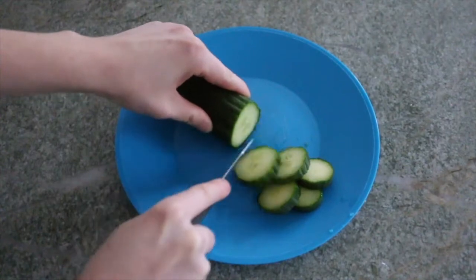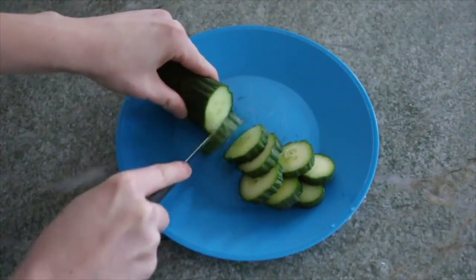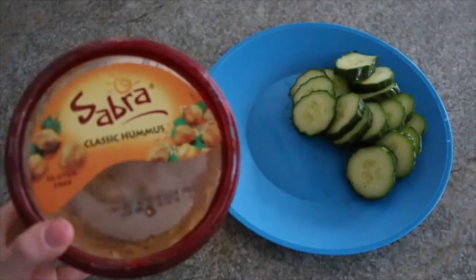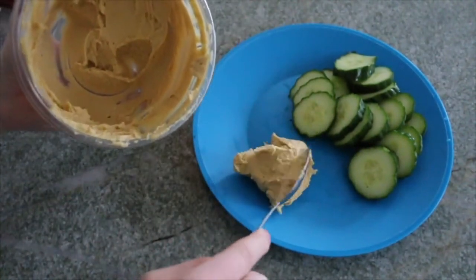Around 2 or 3 PM I usually get hungry and have a little snack. One of my go-tos is cucumber and hummus, or baby carrots and hummus. I like to stick with vegetables — it's something light but it fills you up and it's delicious.